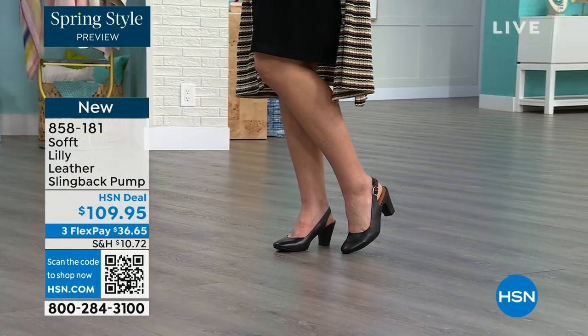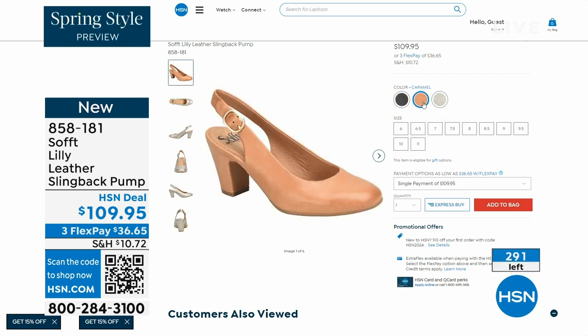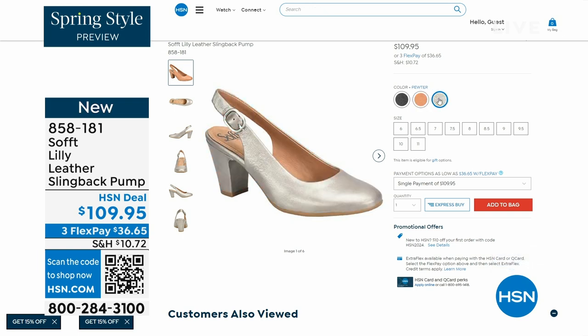We only have fewer than 300 of these. This is your classic workwear anywhere shoe. If you need a great heel that's not too high, this is it. I always say anything less than three inches high is something you can really do a lot of walking in. Item number 858-181.